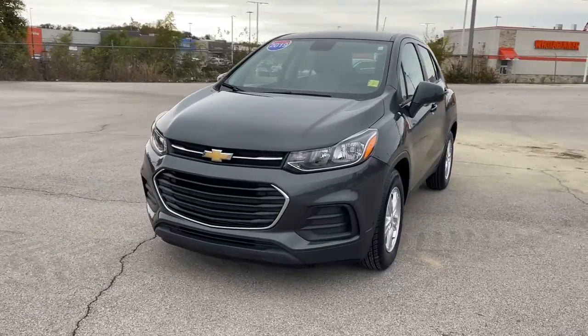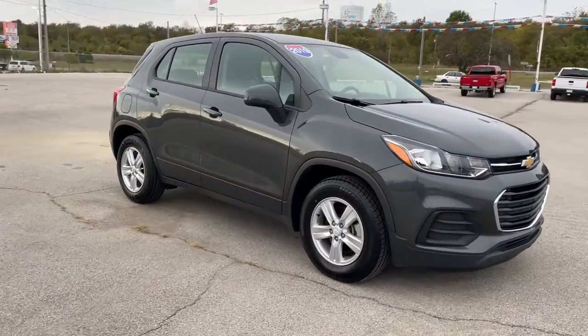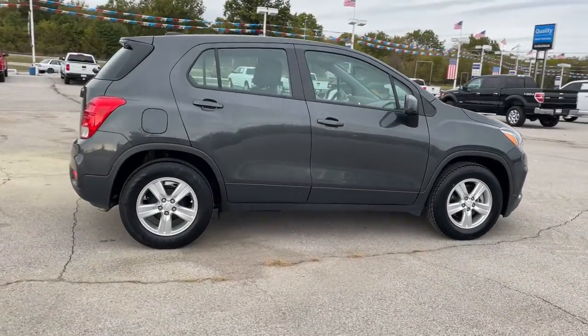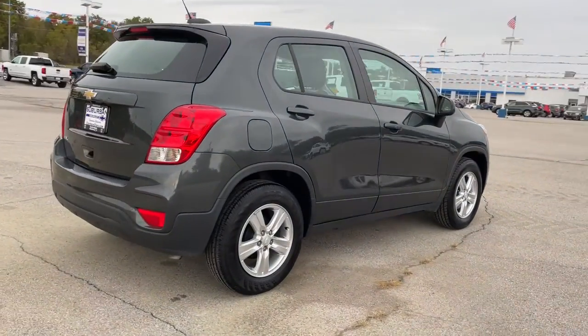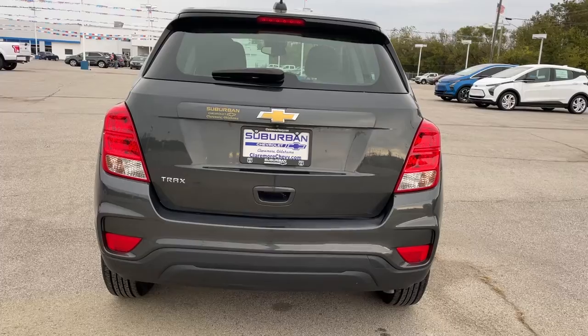Here is a wonderful 2019 Chevrolet Trax. This vehicle is an outstanding buy with fewer than 35,000 miles on the odometer. The Chevrolet Trax — the compact SUV that lets you navigate the urban landscape with efficiency and sporty style.